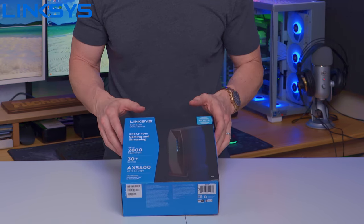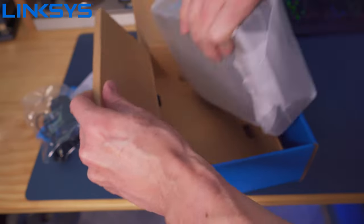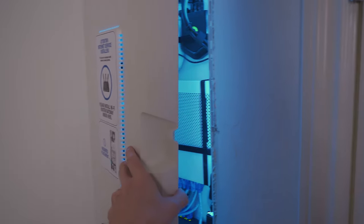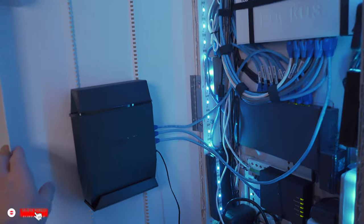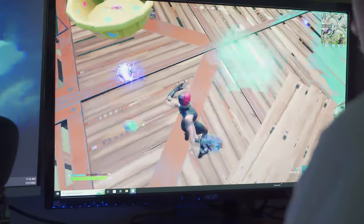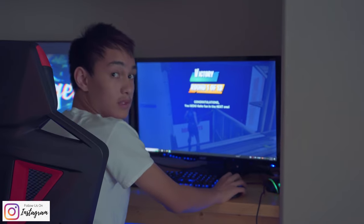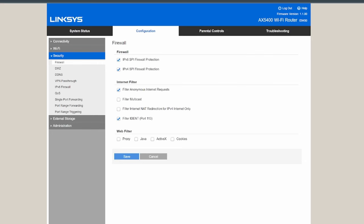Our third and last wireless router is the Linksys AX5400, a dual-band Wi-Fi 6 router and the smallest router in the bunch. It covers 2,800 square feet, supports up to 30 devices at 5.4 gigabits per second, and has no external antennas. The router stands vertically and is quite small, fitting easily on any bookshelf or table. We tested it for over six months and found no issues with wired or wireless connectivity, gaming, streaming, or web conferencing.